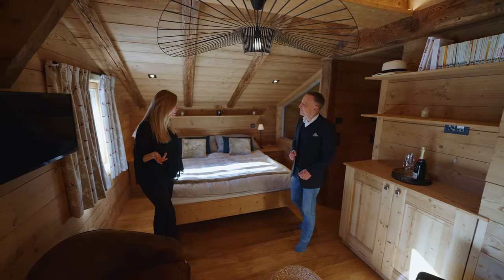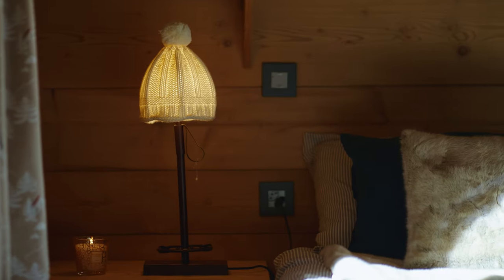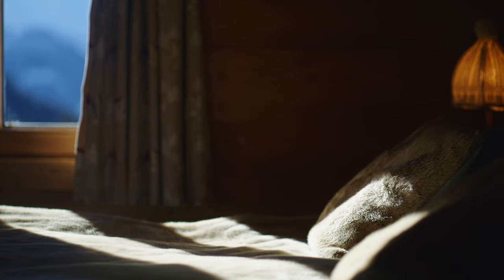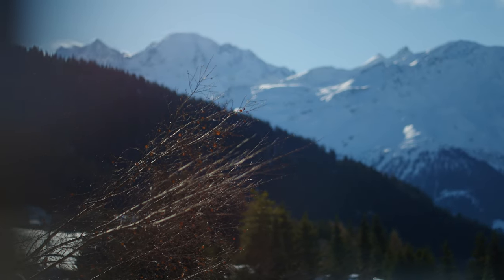Welcome to one of the six bedrooms of Chalet Grandes Selles. This is the master bedroom. One of the main advantages of the chalet is the incredible, magical view of the mountains, which you can enjoy every morning when you wake up.